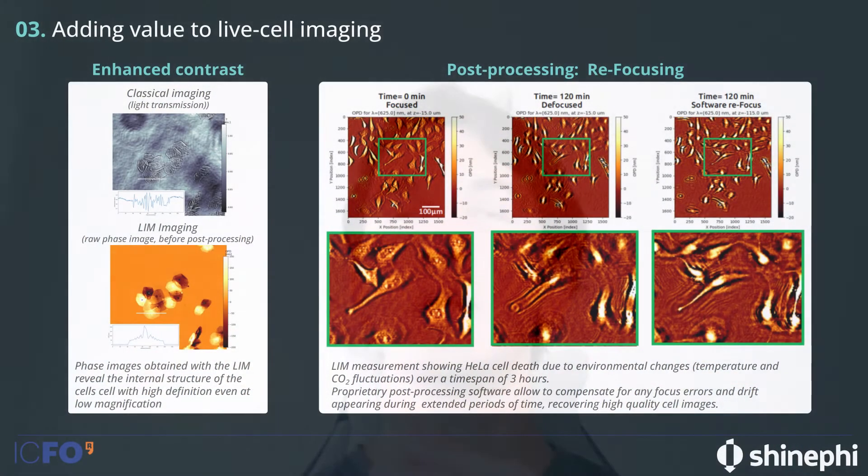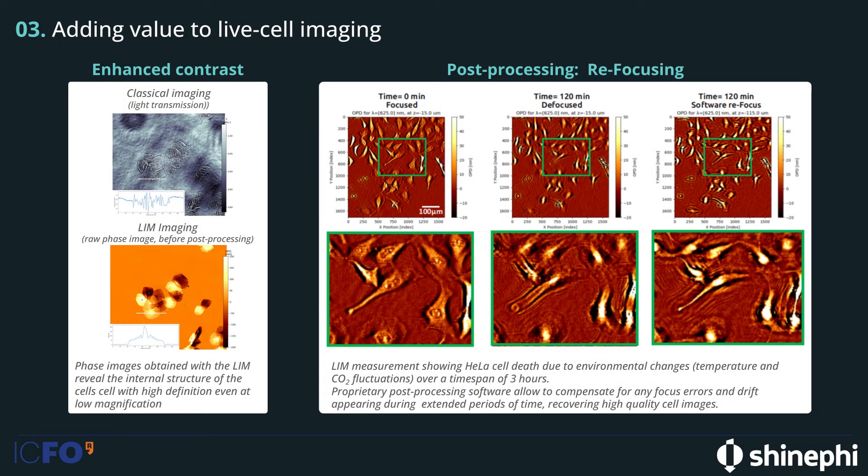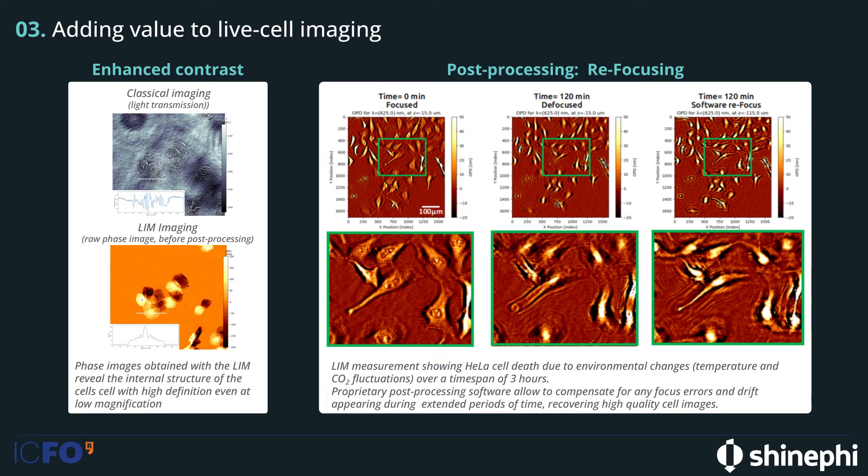Moreover, we can do post-processing with the LIMB because we record the hologram of the cell. For example, if there is any source of focal drift — mechanical translation or, as in the measurement on the right, water evaporation causing drift — we can compensate this effect and retrieve our information. In this case, we had a time-lapse measurement over several hours, and the information was not lost because we could refocus to a different plane. We used HeLa cells for this demonstration.